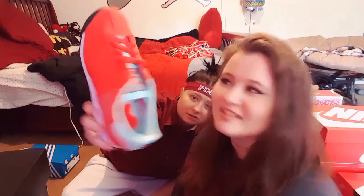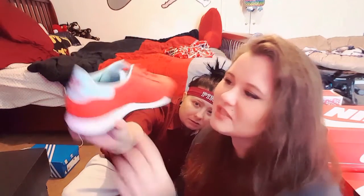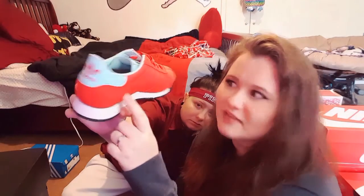I really like these — they're very bright and I like the colorway. This red looks more like a crimson, kind of orangey red, and there's like a baby blue. They're really nice.